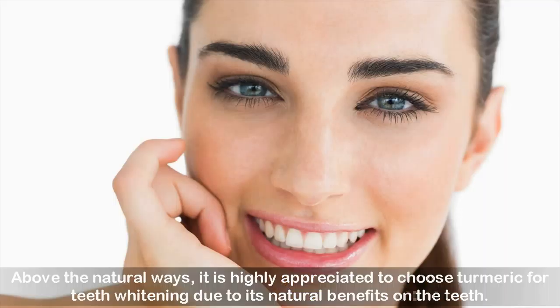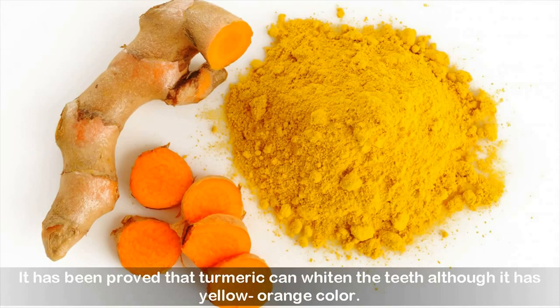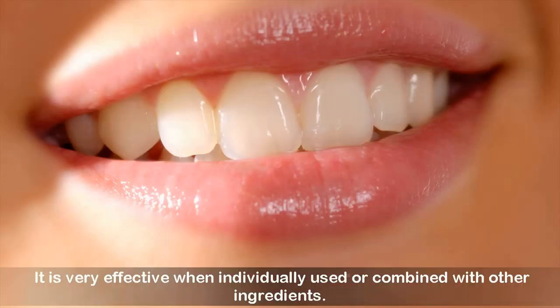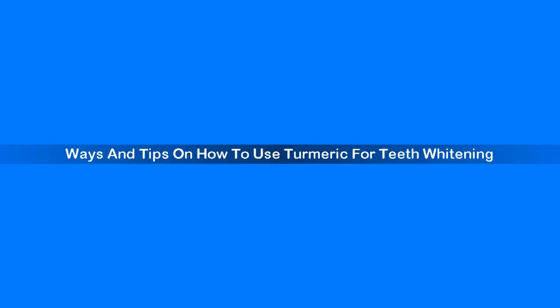Among natural ways, it is highly appreciated to choose turmeric for teeth whitening due to its natural benefits. It has been proved that turmeric can whiten the teeth, although it has a yellow-orange color. Not only does turmeric whiten the teeth, but it also clears them by removing any present bacterial infection, thereby preventing the risks of decay. It is very effective when used individually or combined with other ingredients.